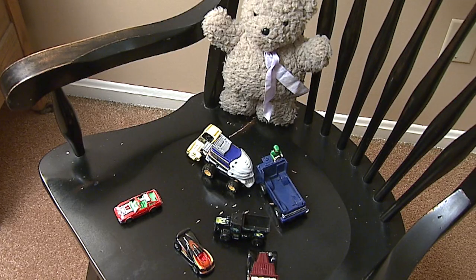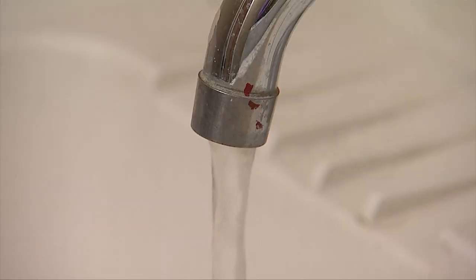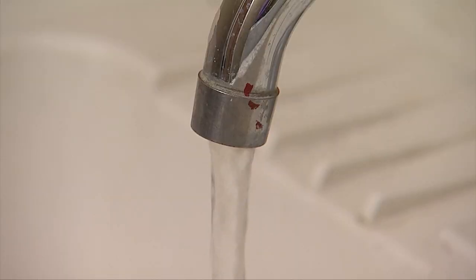Taking off shoes before you come in from outside can help, so that if there is soil contamination, you're not tracking it in. Also, making sure that if we do have imported items that might have lead contamination, we remove those from areas where kids are playing.